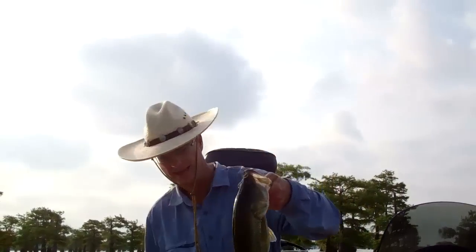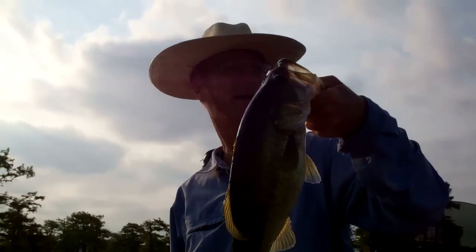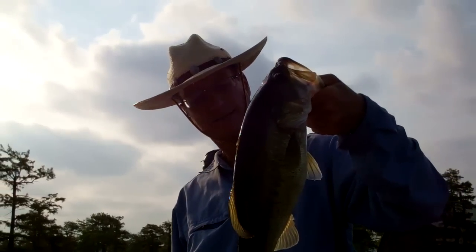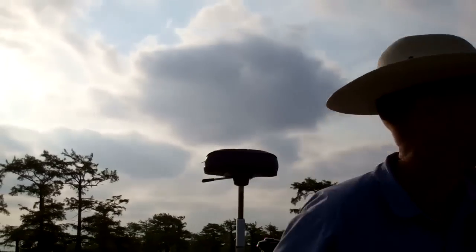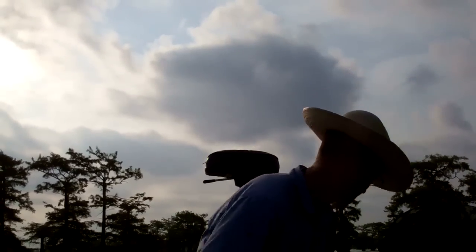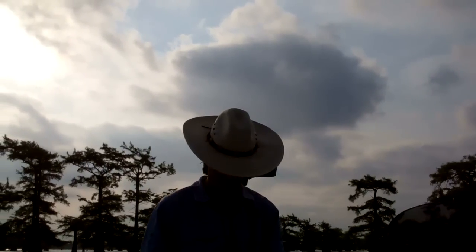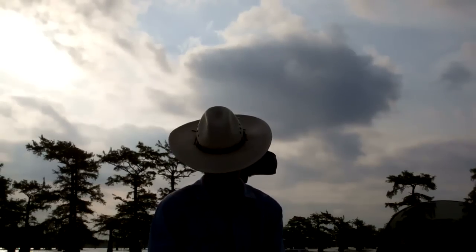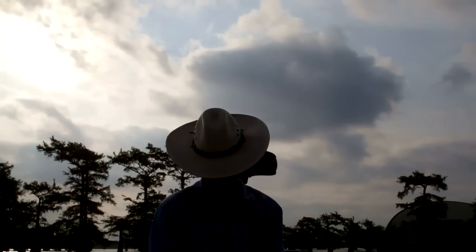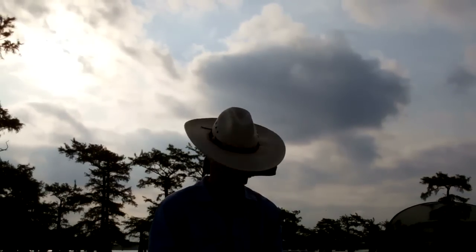Another good fish here. Caught this one kind of out of some pads, not real thick though. Look how fat that fish is. Just pulling a green lizard, dragging it through the pads. Wasn't having much luck on the cypress, so I'll try this for a while. Caught this pretty quick once I switched over — let's see if this pattern holds up a little bit.